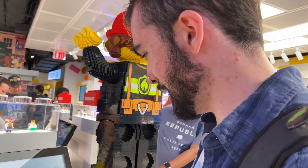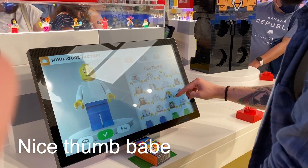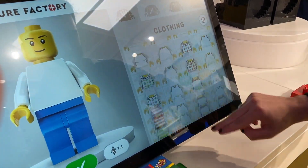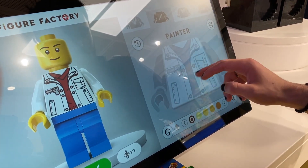Doing the make-your-own minifigure. I've been burdened with the curse of decision. Oh no. Maybe a change of colors. Too many decisions.